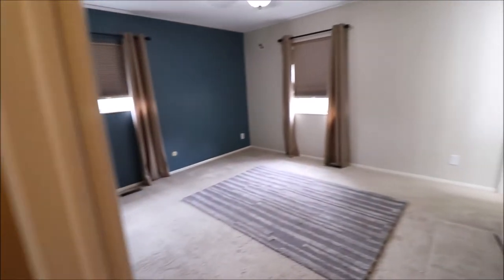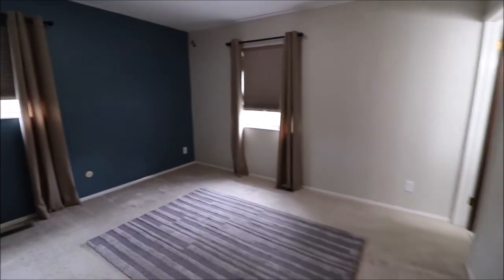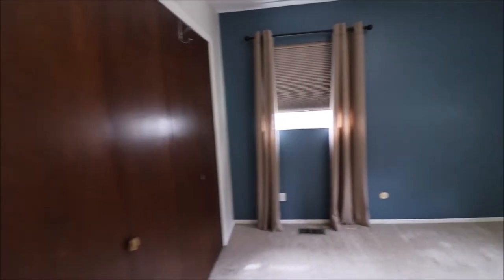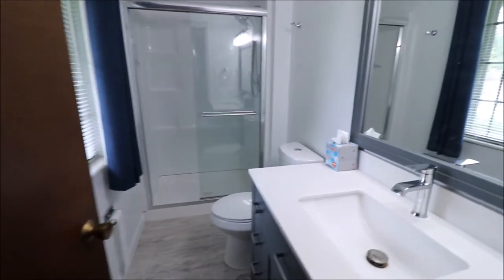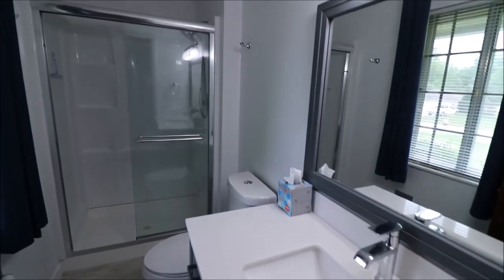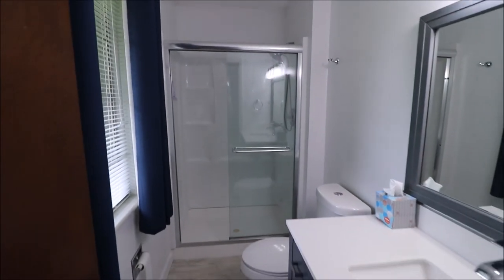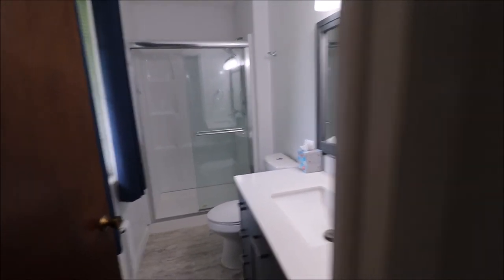And if we're facing the house, right-hand side up towards the front — slow down here so I don't get everybody dizzy — this would be our master. Really a nice size master, big closet. And then off the master directly is our second updated bath, full bath. Lots of light in here, beautiful shower, and all new luxury vinyl in both bathrooms.